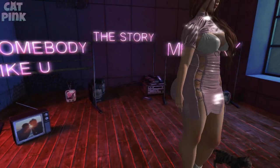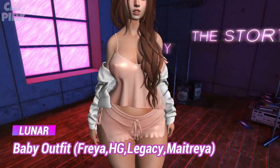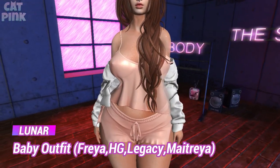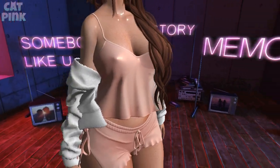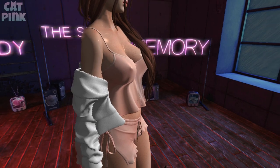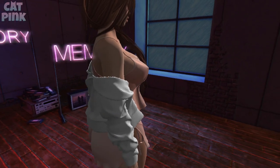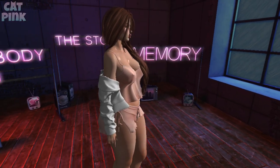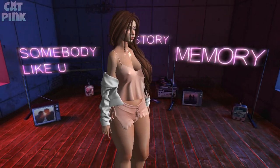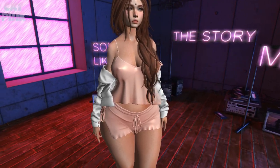El siguiente conjunto es de la tienda Lunar: es un tipo pijama o ropa para dormir o para estar cómoda en casa. Incluye también una chaqueta que viene aparte; la puedes usar o no según prefieras. Me encanta esta tienda porque siempre su ropa está muy bien detallada y texturizada, se ve muy bonito.